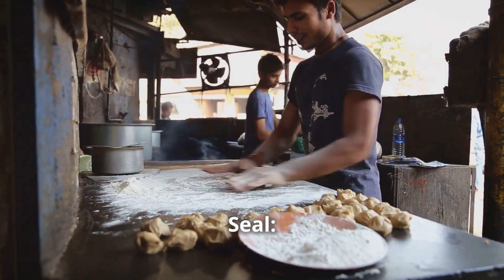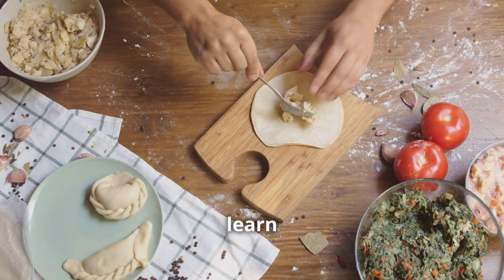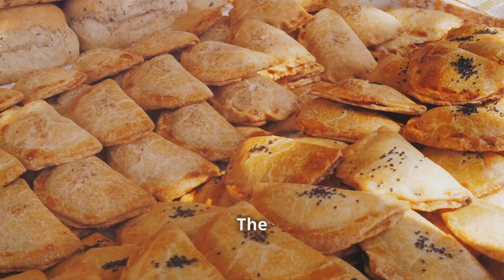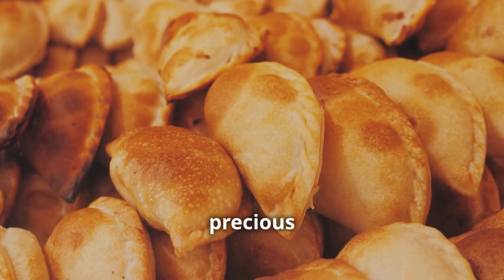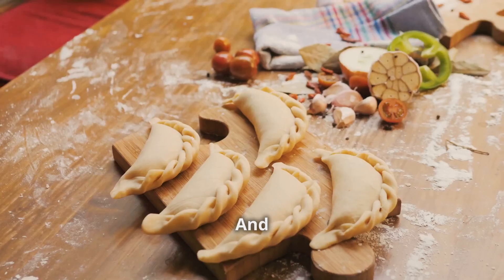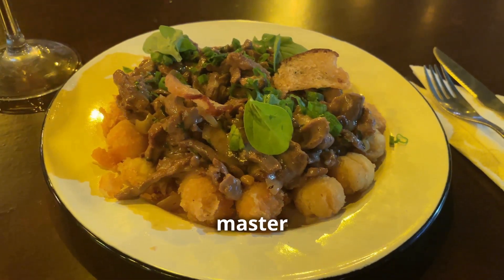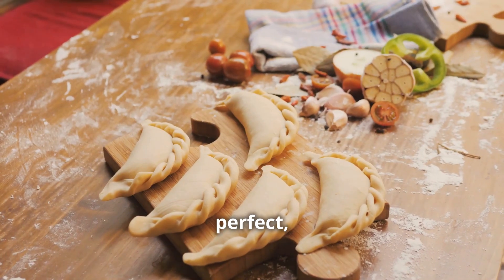Number four: the empanada seal. Once you've mastered your pastry and your filling, it's time to learn the art of the empanada seal. This isn't just any folding job — the seal needs to be tight, secure, and look great. You need to make sure that none of that precious filling escapes during cooking. And don't even think about using a fork. The true mark of an empanada master is the ability to seal those treats up by hand. Practice makes perfect.